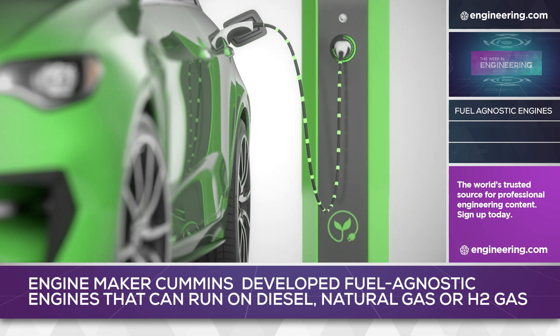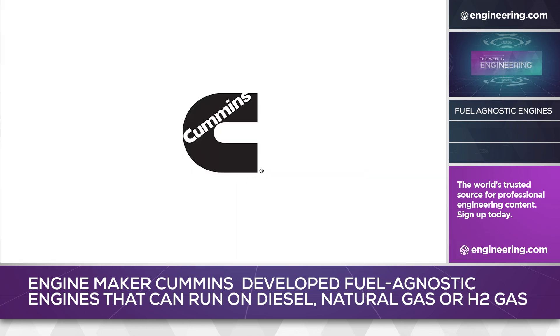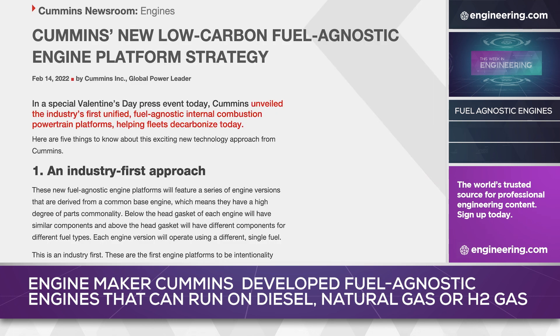Columbus, Indiana-based engine maker Cummins has introduced a new engine that the firm calls fuel-agnostic, capable of operating on either diesel fuel, natural gas, or hydrogen.